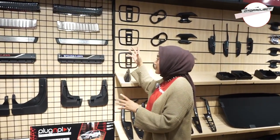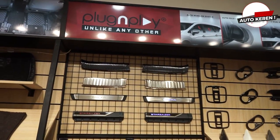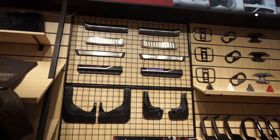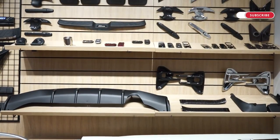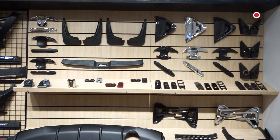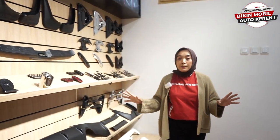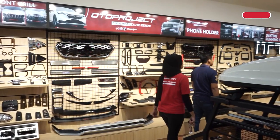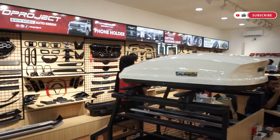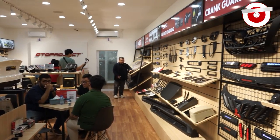Di sini ada door sill plate untuk berbagai jenis mobil, ada juga mudguard dan cover-cover lainnya. Produk-produk ini benar-benar keren dan dibuat dengan kualitas premium. Di sini banyak banget display-display yang sudah dipasang, mulai dari eksterior, interior, kelistrikan, sampai ke roof box dan produk Oto-rex dari Oto Project. Semuanya bisa dilihat di sini, jadi customer tidak usah ragu dan bisa langsung melihat dengan mata kepala sendiri aksesoris mana yang ingin mereka pasang.